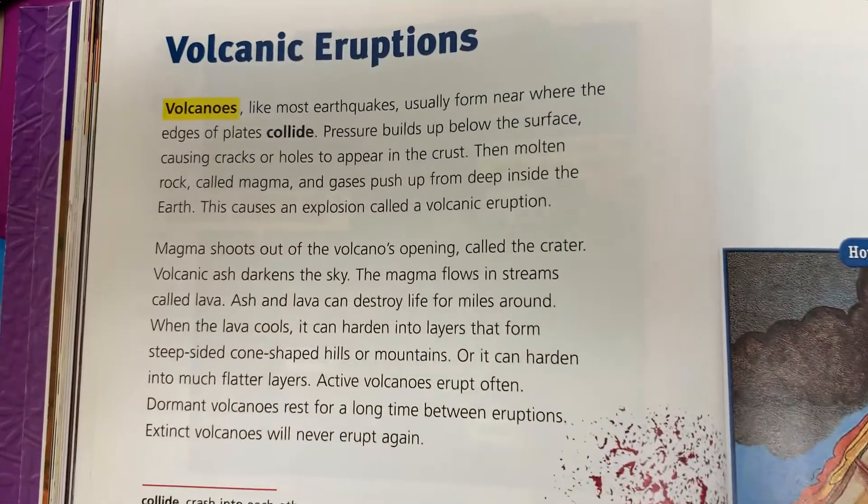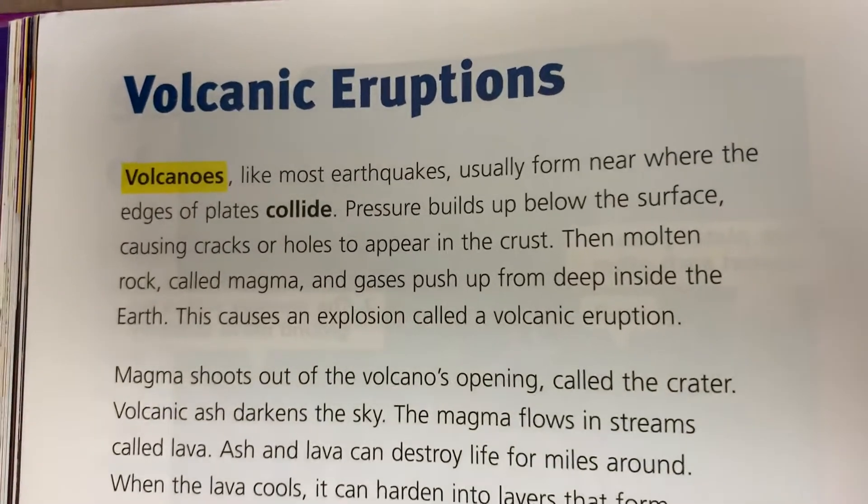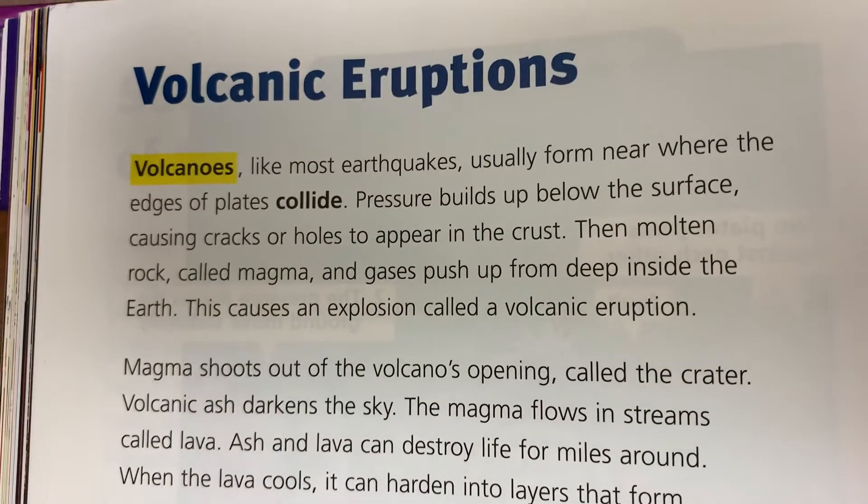Volcanic eruptions. Volcanoes, like most earthquakes, usually form near where the edges of plates collide.